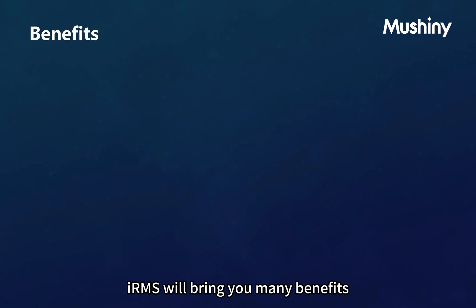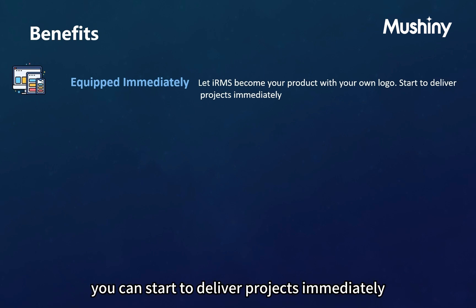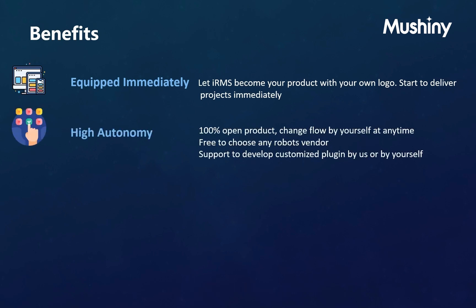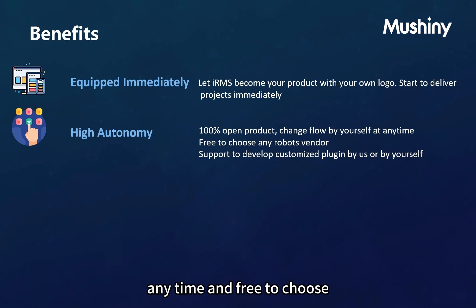IRMS will bring you many benefits. Equipped immediately — let IRMS become your product by changing the logo to yours, so you can start to deliver projects immediately. High autonomy — IRMS is a 100% open product, meaning you can change the flow by yourself at any time, freely choose any robot vendor, and develop customized plugins by us or by yourself.